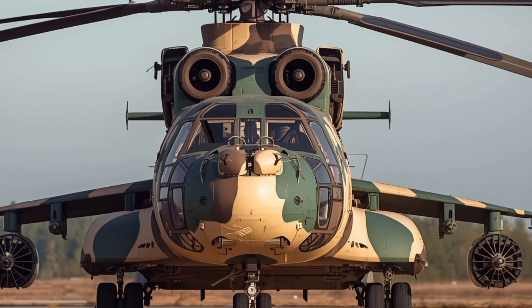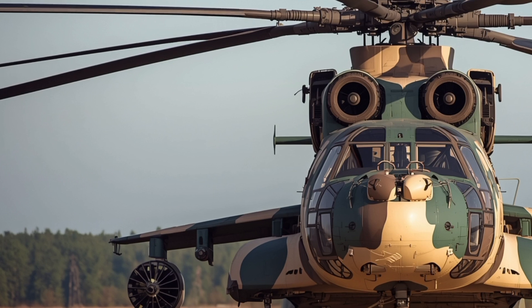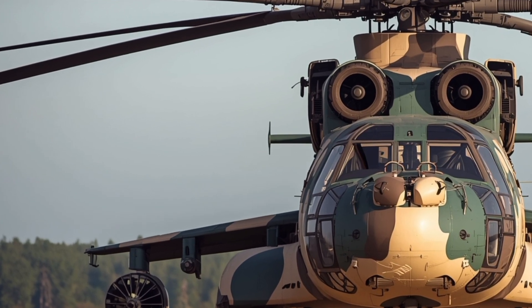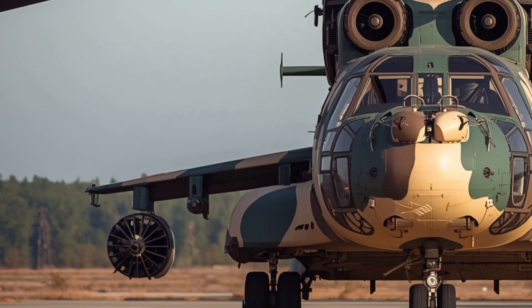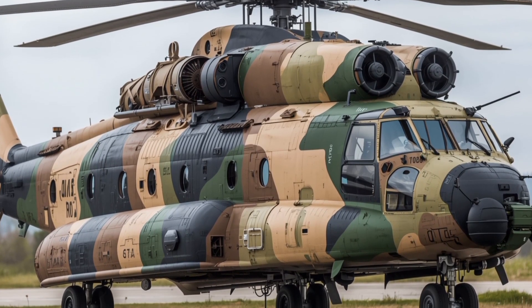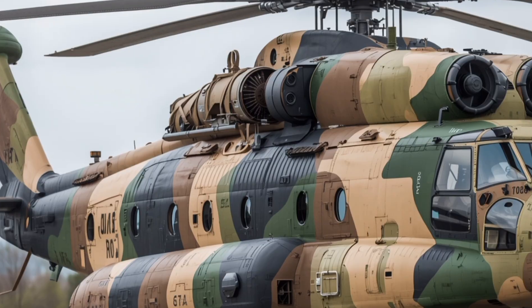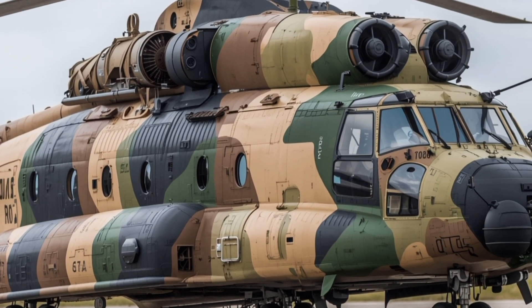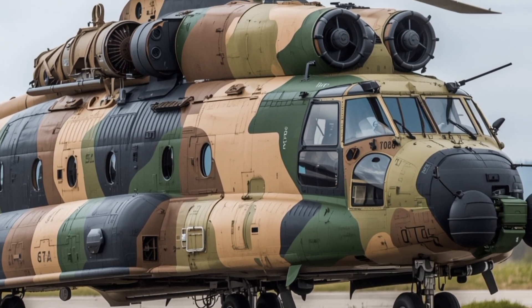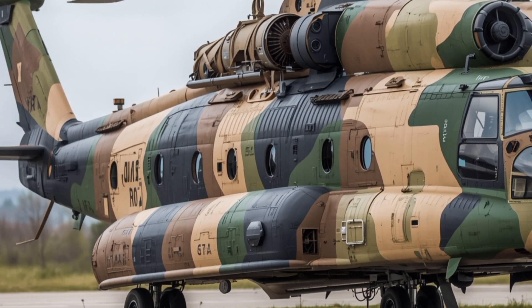Ergonomics have been improved, providing better comfort for the crew during extended operations. Though the interior for passengers or troops remains basic and functional, it is designed to maximize space. This helicopter can transport heavy cargo, vehicles, and even other helicopters, making the interior more of a versatile cargo bay than a passenger cabin.